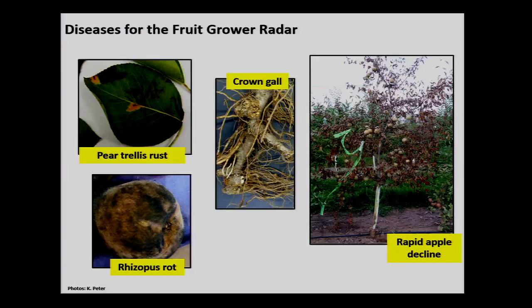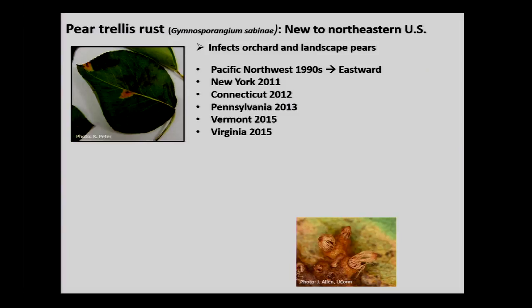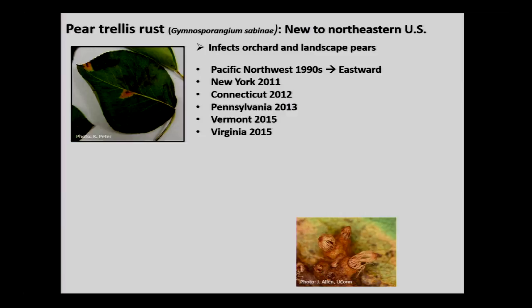If those people relate to rapid apple decline, I'll need your attention at the very end. First, pear trellis rust — this is native in Europe, came to the Pacific Northwest in the late 90s, and the spores probably followed the jet stream to the east coast. It was discovered in Pennsylvania in 2013, but may have been here earlier. I'm assuming it's in Maryland since it's definitely in Franklin County, very close to the Maryland border.